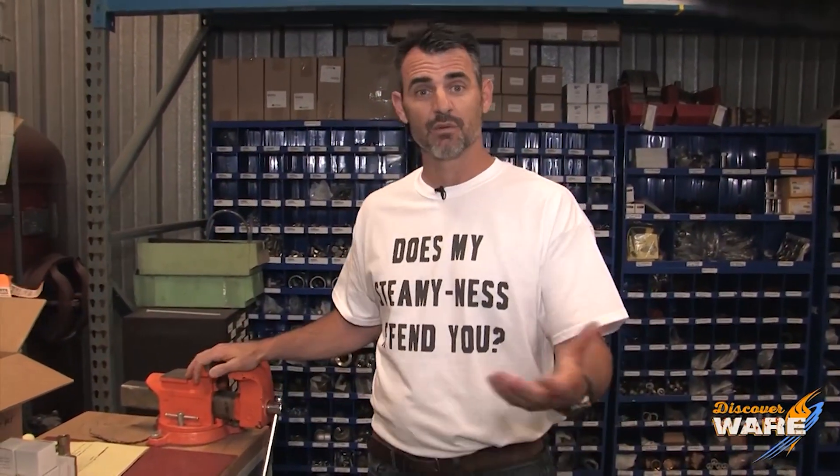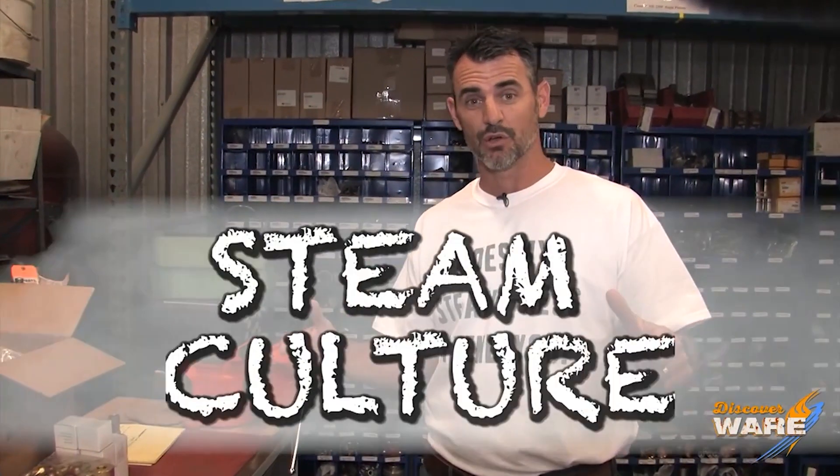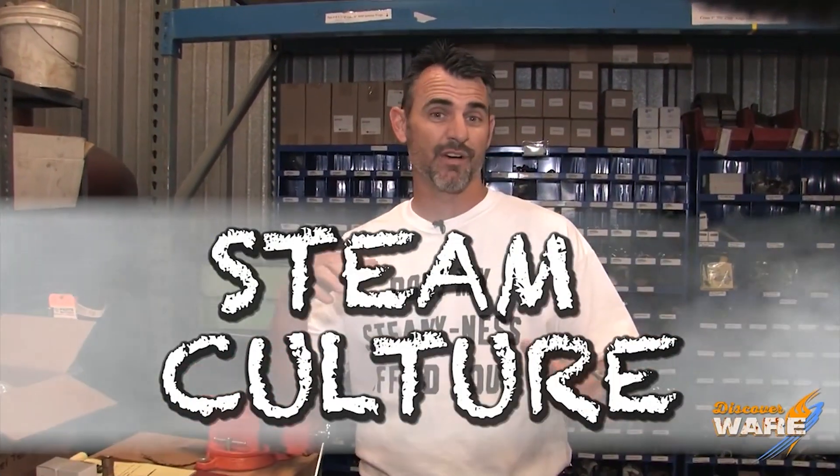Hey guys, Brent hanging out here in the back bay at Ware, the only place to really let me roam free. I don't think I can hurt myself here. And I want to tell you what we're doing today. This is a little segment that we call Steam Culture, and this is where I go find some interesting stories or facts or little tidbits about Steam and then tell you how they interact with culture, because I'm a story guy.